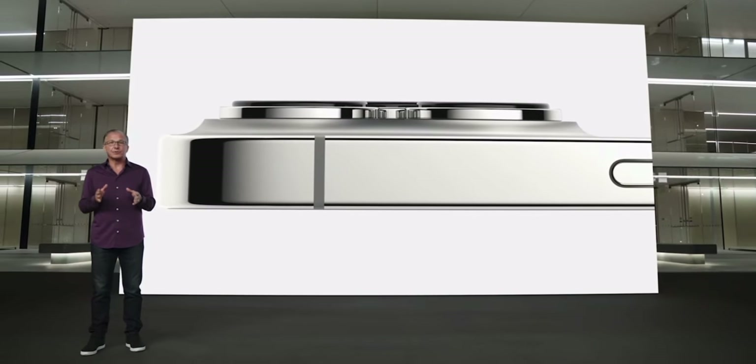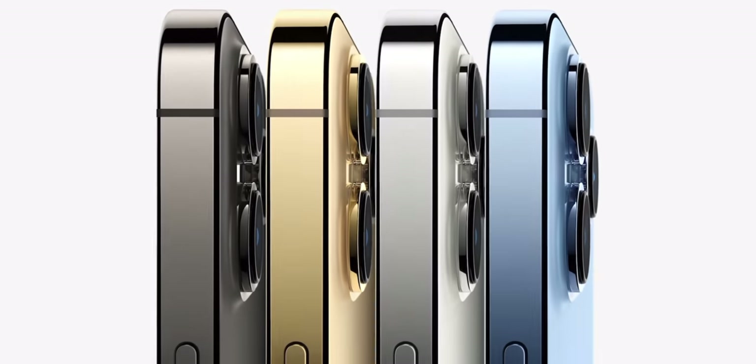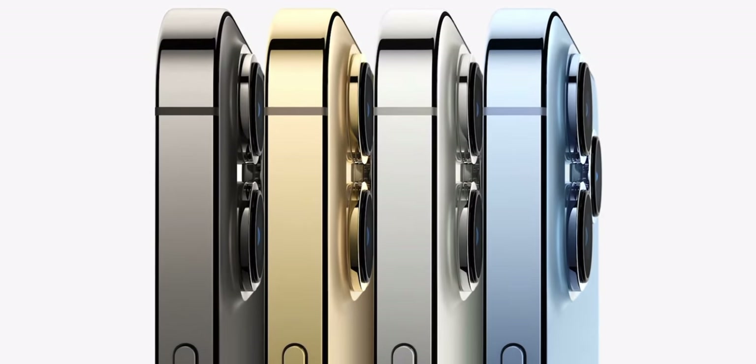So you've seen the iPhone 13 and 13 Pro videos, and you're about ready to place that pre-order. But I'm going to tell you, before you do that, you might want to hold on.